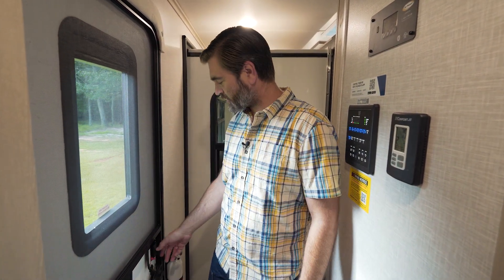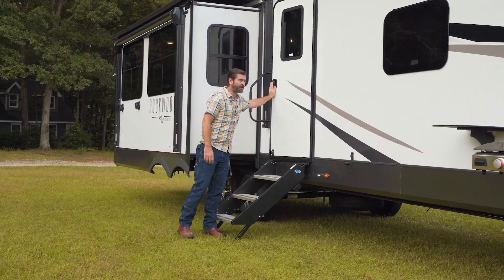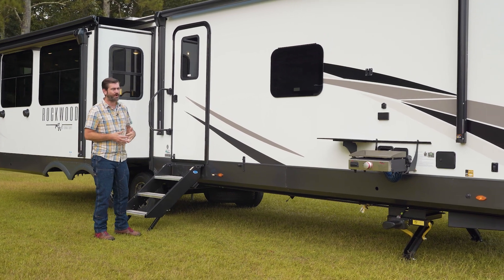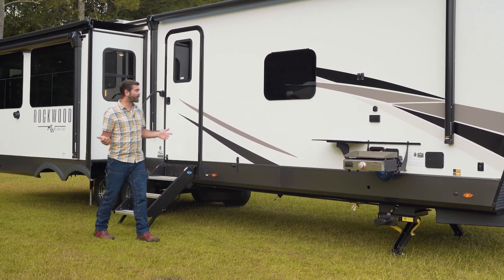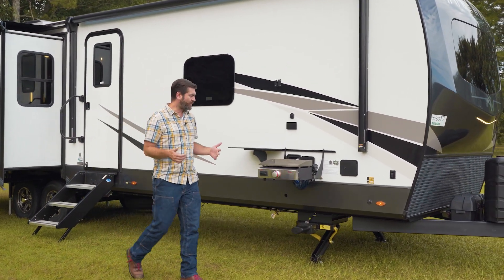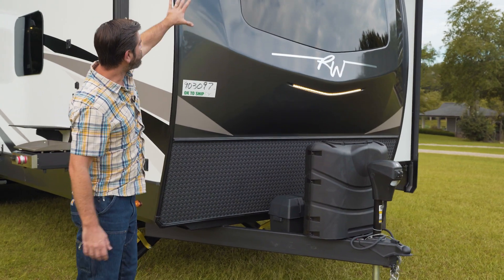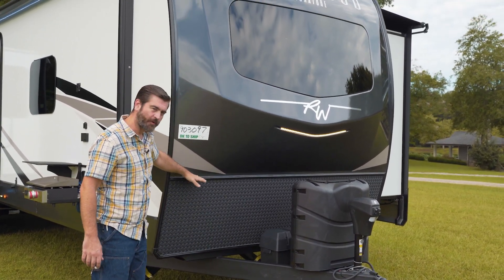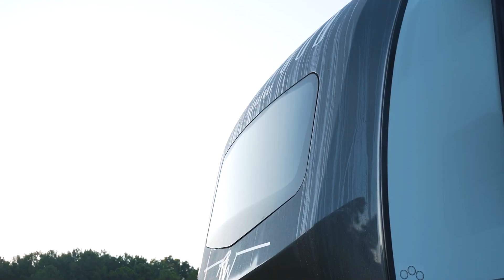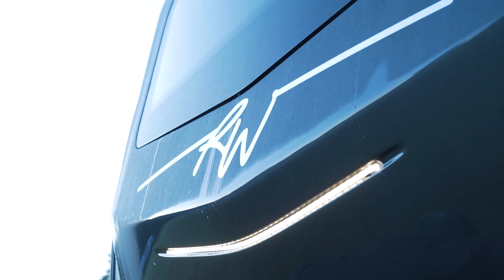Let's pop outside and check out some of the exterior details. The Rockwood Signatures come in a variety of sidewall colors — it's kind of rare that we get a white one in, so this is a nice break from the norm. Starting right up front, notice that we do have a power tongue jack up here. It's a molded front cap, but it's half of one — not a full one. They've got this plastic-y diamond plate down here as a rock guard. I love the fact that we have that front windshield that makes it look super slick, and the addition of the light bar is just a nice feature too.